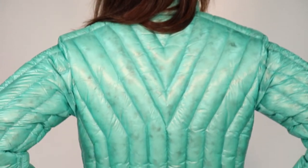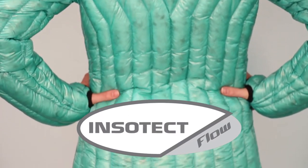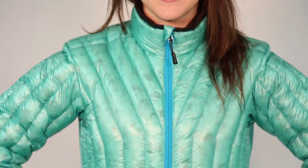Similar to our sleeping bag technology, this jacket is constructed with Insotec flow vertical baffles that distribute heat efficiently, while the flow gates keep the insulation from shifting so you don't get any cold spots.